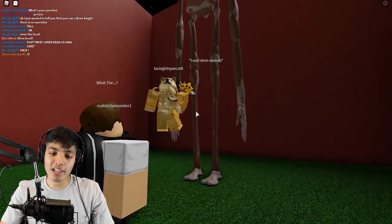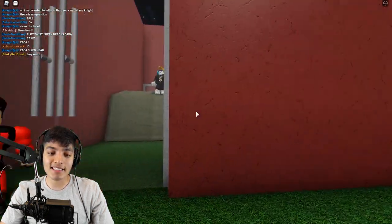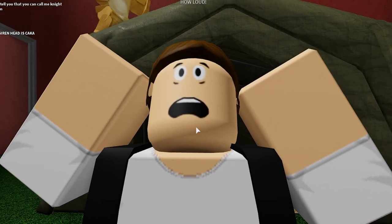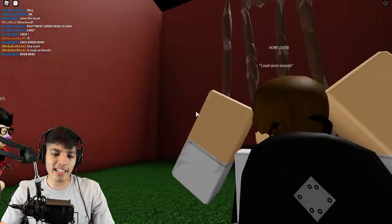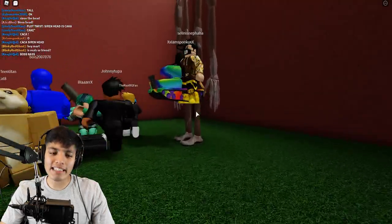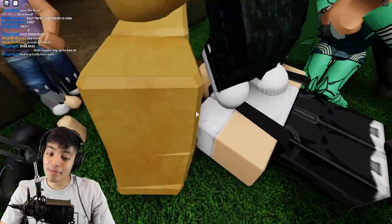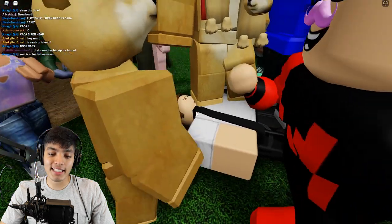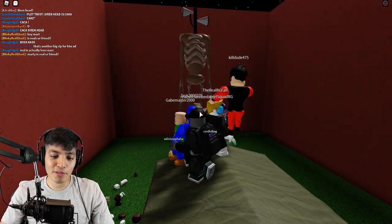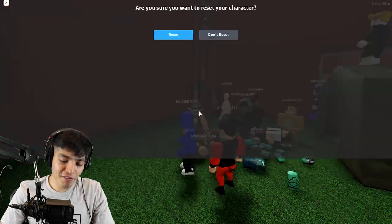The Siren Head noises woke him up and he's seen Siren Head for the first time. He's getting blared by the Siren Head noises and it's hurting his ears. Why isn't he running? That's what he gets for not running and staying in one spot. Look at Siren Head — this guy is super tall. And that's it for him.